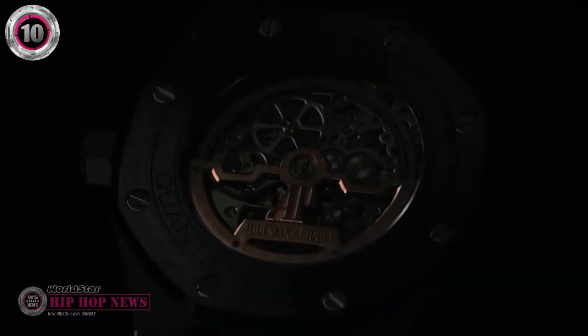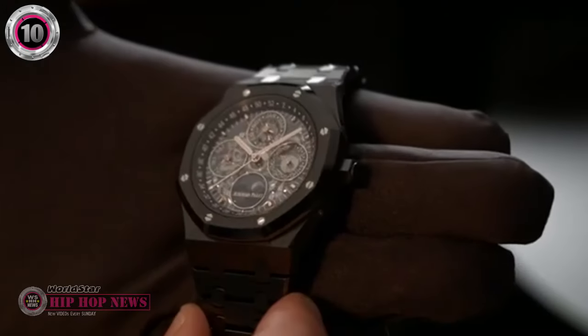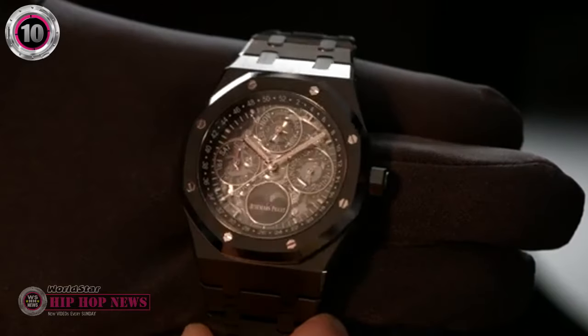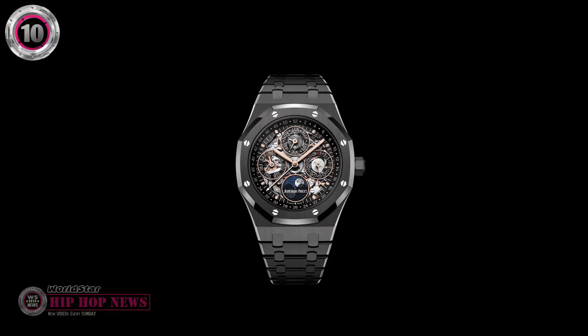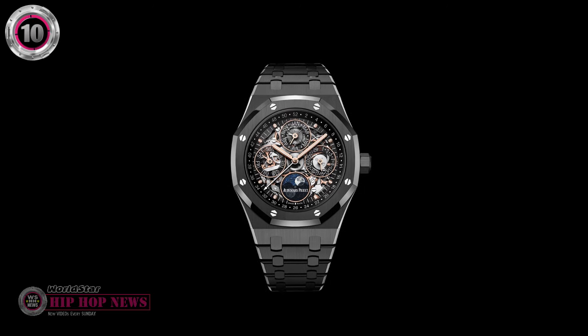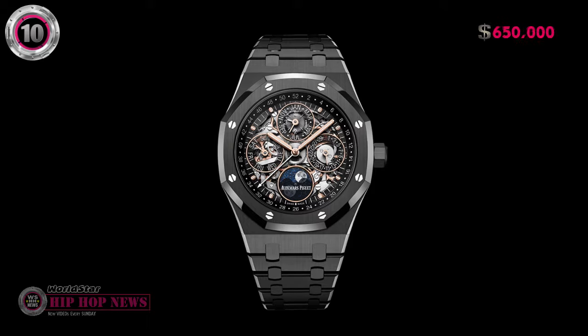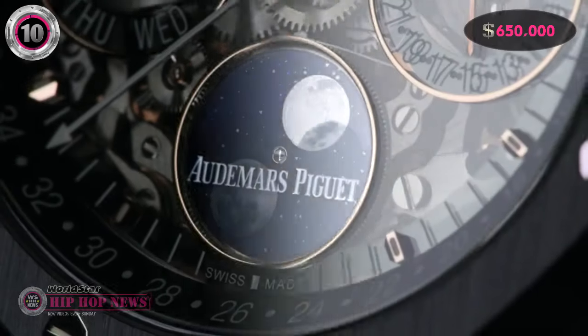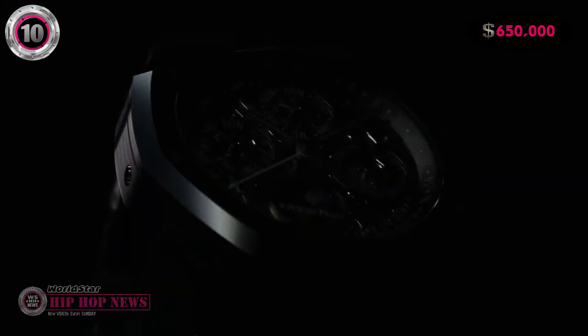The intricate movement of the watch with its rose gold components is fully visible and looks spectacular from every angle. This reference number 26585 CE Audemars Piguet is now worth $650,000 on the secondary market, making it take the 10th spot on our countdown of Jay-Z's most expensive watches.